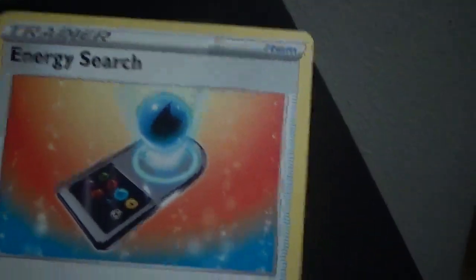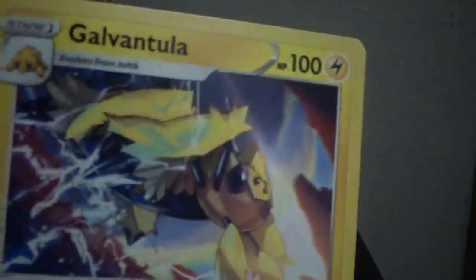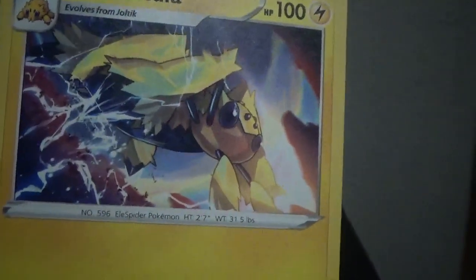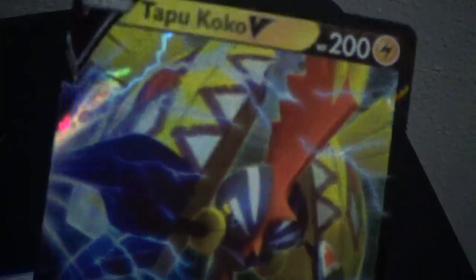We got Energy Shorts, Pokeball, got the Spidle — that's pretty cool. Got a leaf. Oh, we got a nice shiny Tapu Coco. That is awesome.